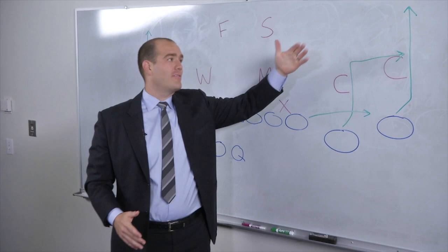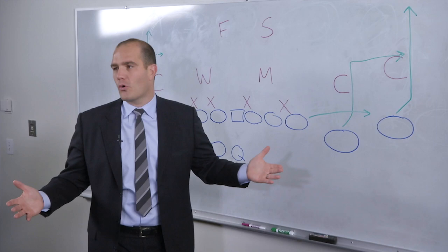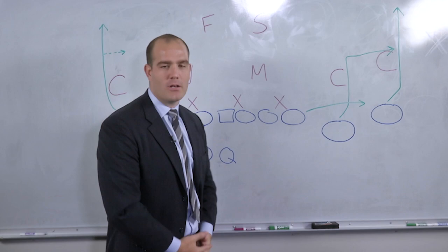Worst case scenario you throw it to the flat and you still get some yardage there. But it's tough for the defense because you've got guys at three different levels. There's almost no defensive coverage where there's a defender at three different levels, so somebody at some point has got to be open on the Flood concept.